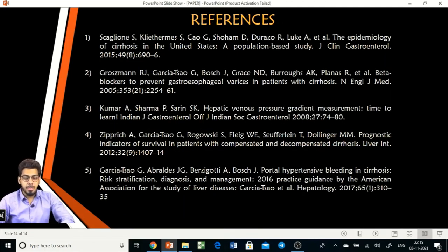And these are my references. Thank you so much. This was my paper presentation. I would like to again thank the family of CTBus for providing me the opportunity to present my paper on this big platform. Thank you.